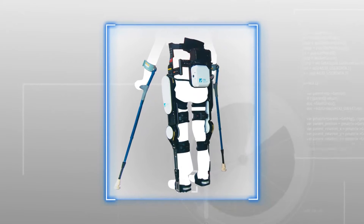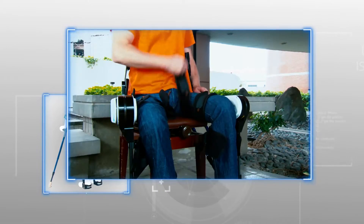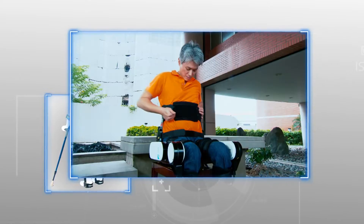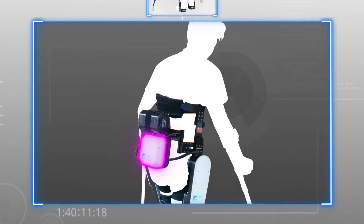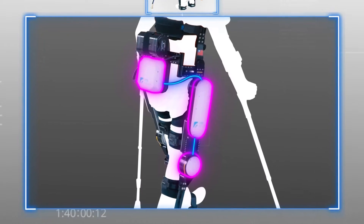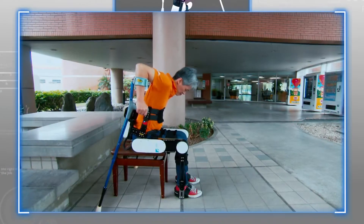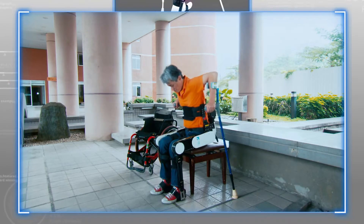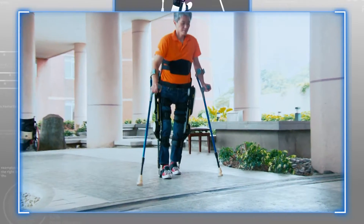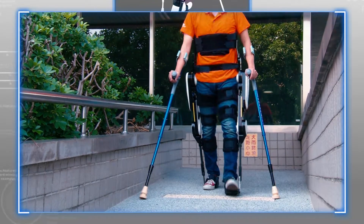Atri's 2WA Exo Wearable Walking Assistive Exoskeleton Robot can be put on and taken off by the user with complete independence. Through the assistance of intention detection and a motor control module, 2WA Exo allows users to independently complete movements such as standing up, sitting down, walking, and even walking up and down ramps and stairs.